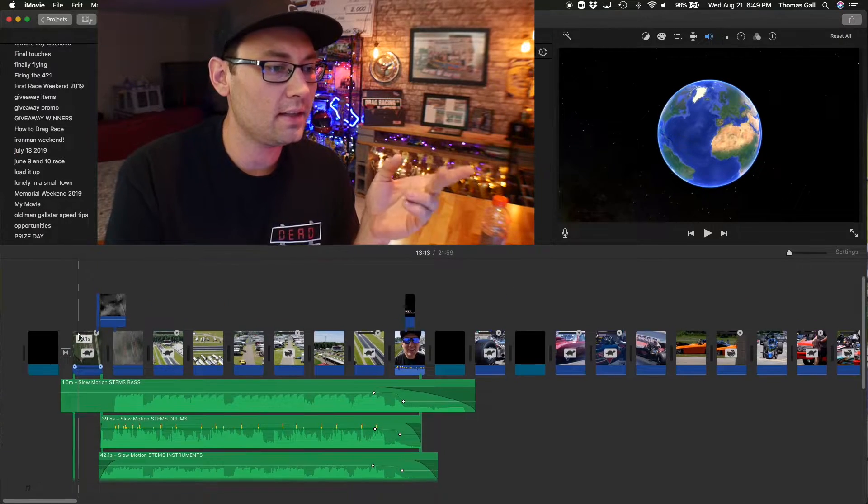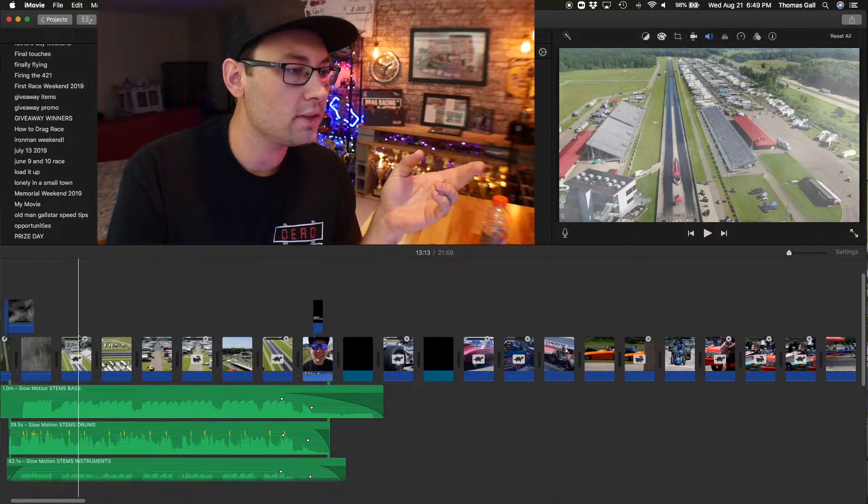Every single video on my channel has been created with iMovie, so I'd like to take this opportunity to show you a few tips and tricks I've learned along the way to get the full extent of iMovie's capabilities. Give me a thumbs up if you like this kind of content — I know it's a little abnormal for this channel. Let's get right into it — iMovie tutorial, never thought I'd be doing that.